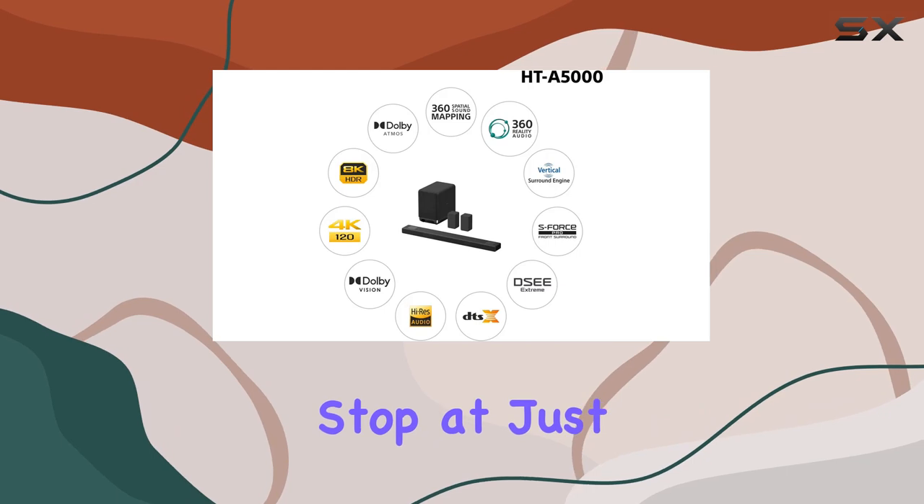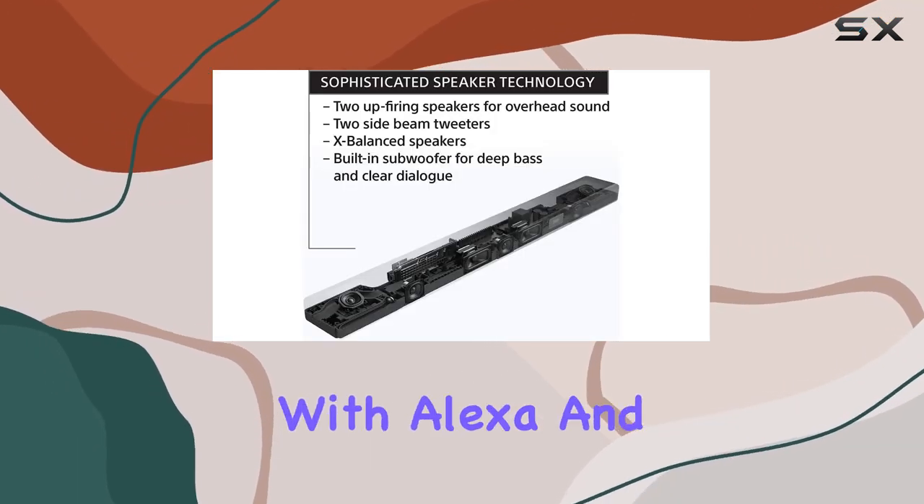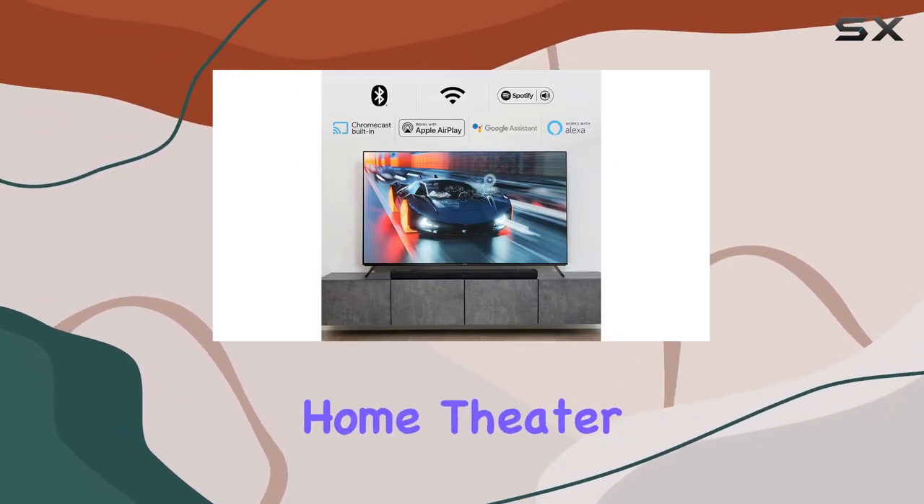Sony doesn't stop at just great sound — they've made the HTA 5000 smart too. Compatibility with Alexa and Google Assistant allows convenient voice control, adding a futuristic touch to your home theater setup.